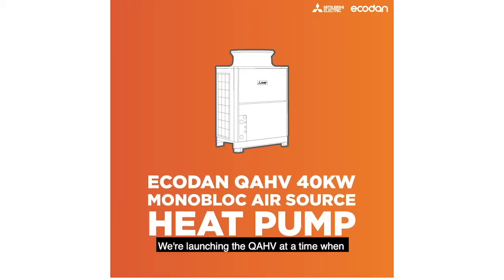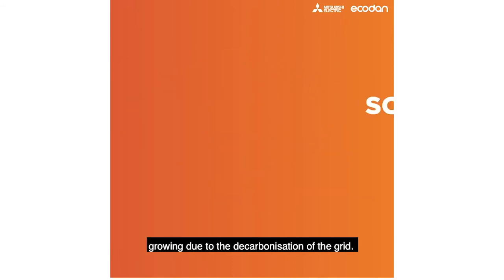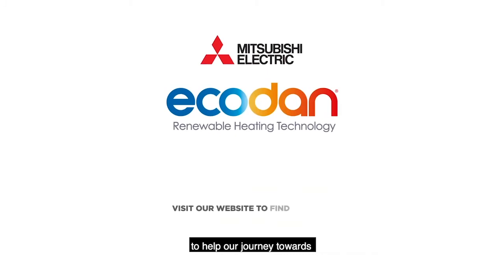We're launching the QAHV at a time when interest in high temperature heat pumps is growing due to the decarbonization of the grid, and we continue to provide technologies to help our journey towards a net zero carbon emission future.